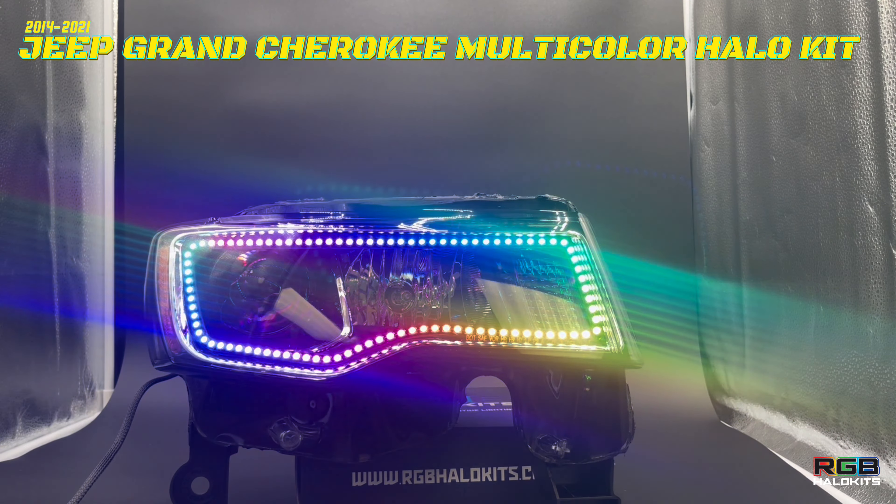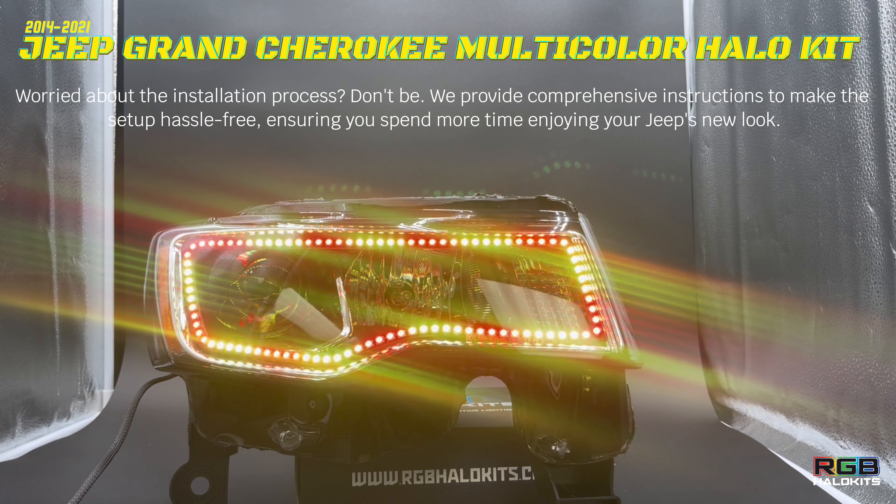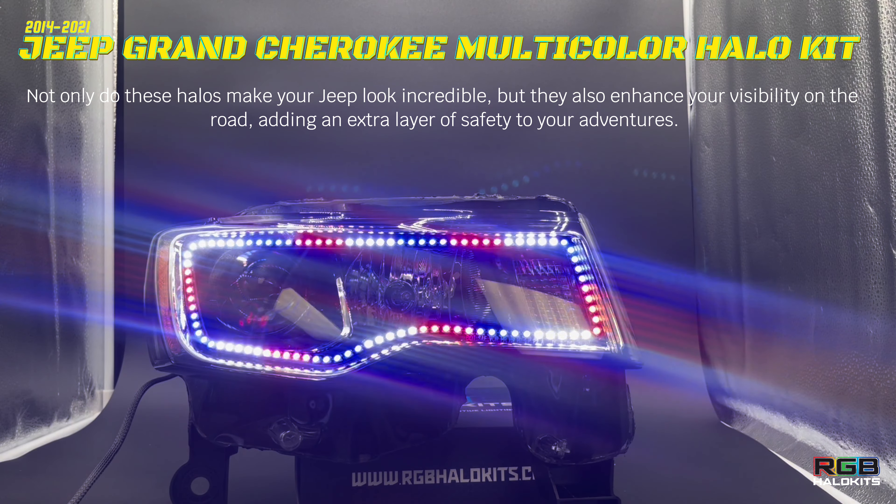Remote control magic lets you change settings effortlessly. Show-stealing visuals turn heads wherever you drive. The weather-tough build ensures durability in all conditions, and easy installation means you're up and running fast.